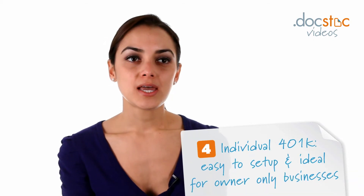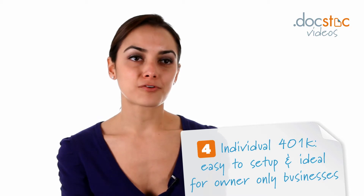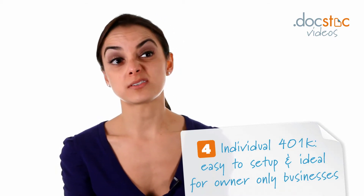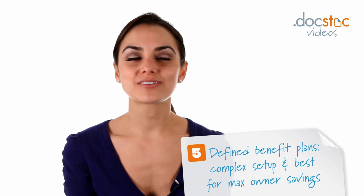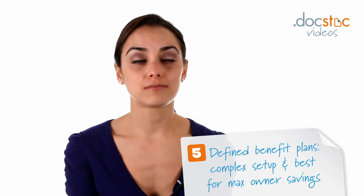You also have the individual 401k, which is really easy to set up and meant for owner-only businesses and their spouses. And you have defined benefit plans, which are a little bit more complex and take some time to set up, but sometimes these work very well for business owners who want to maximize their own retirement savings.